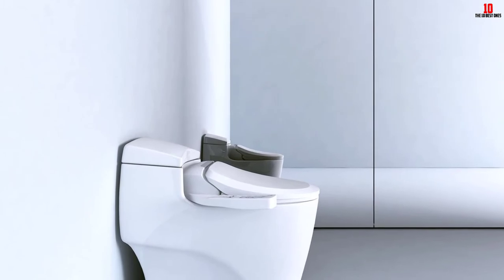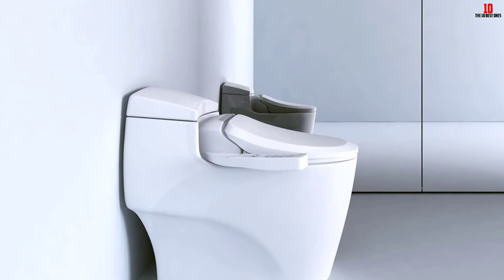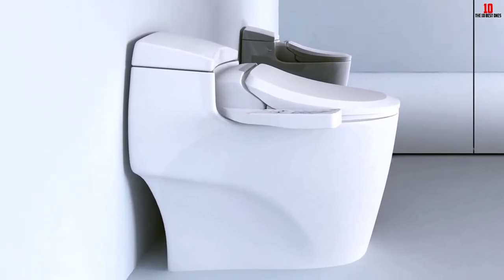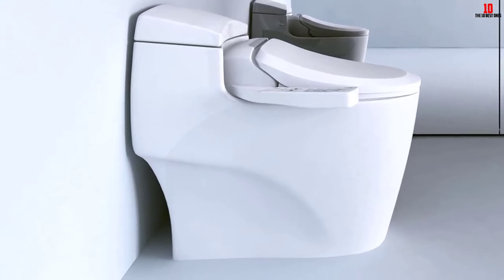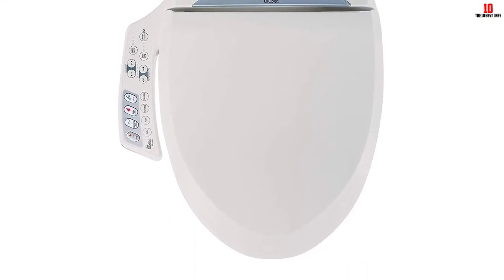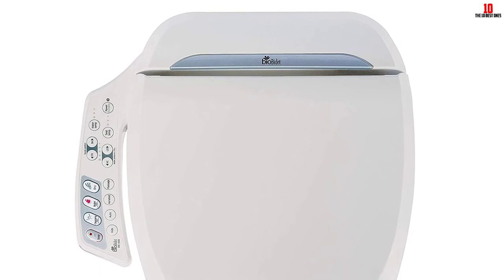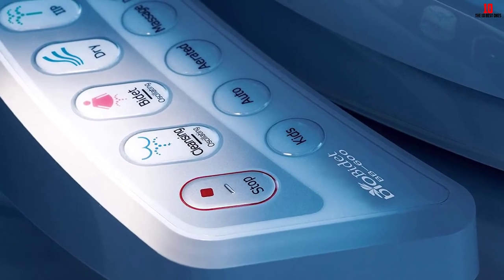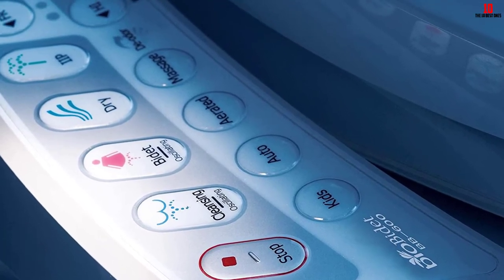This is an exceptional toilet seat and it's hard to find many negatives. Perhaps the dryer is not 100% effective and some people might prefer to use a little toilet paper afterwards. Also, this is not the most budget-friendly option, although you expect to pay more for quality and luxury. Other than these minor issues, if you are looking for something with plenty of functions and don't mind paying extra, this could be a great choice.